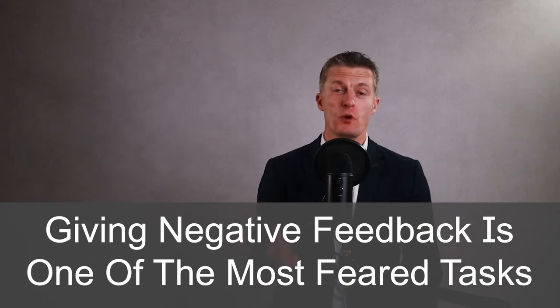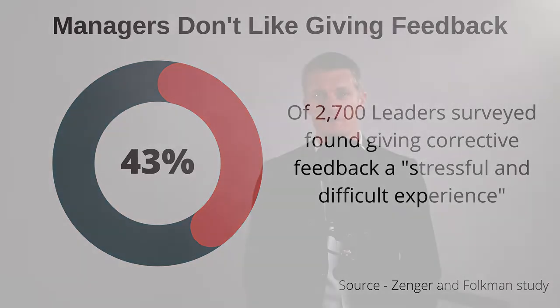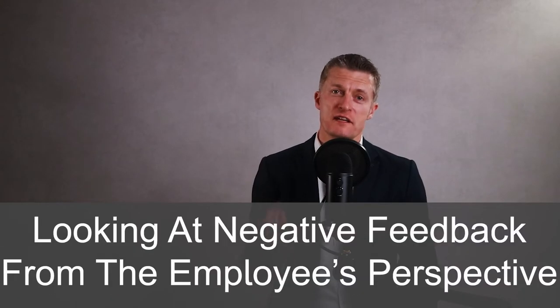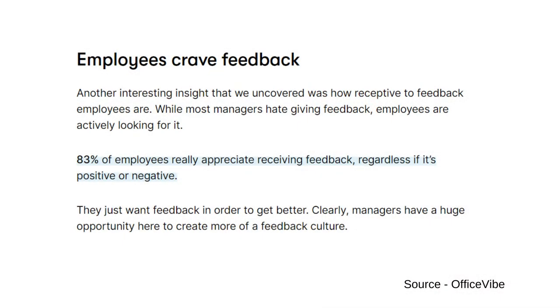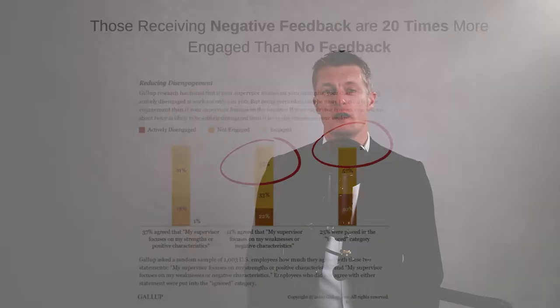Giving negative feedback to employees is one of the most feared tasks of managers. 43% of 2,700 leaders surveyed found giving corrective feedback is a stressful and difficult experience, and hence the majority of managers don't give negative feedback. Yet an Office Vibe survey from thousands of companies suggested that 83% of employees really appreciate feedback, regardless if it's positive or negative. And a Gallup poll found that employees receiving negative feedback were 20 times more likely to be engaged than those receiving no feedback at all.